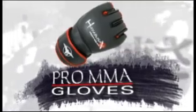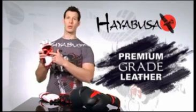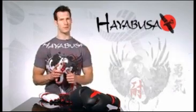Hayabusa's four ounce pro MMA gloves. With premium grade leather, these gloves deliver a comfort that's unmatched. With the highest quality inner lining, these gloves won't shift on your hand like other gloves do.